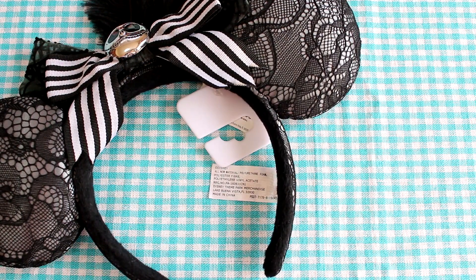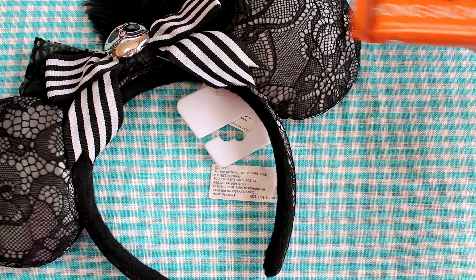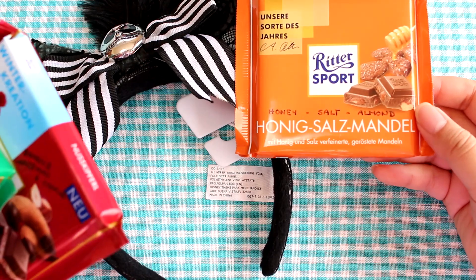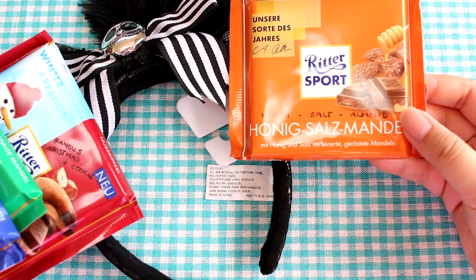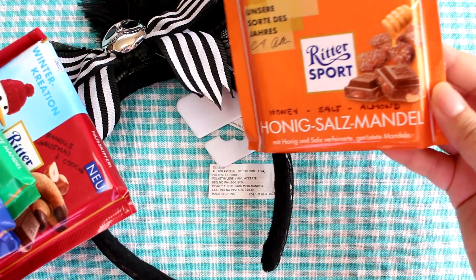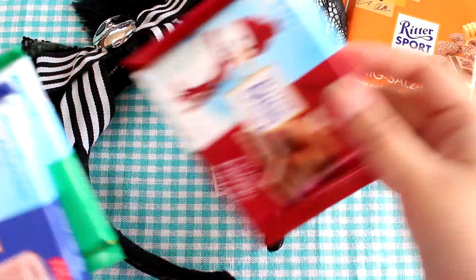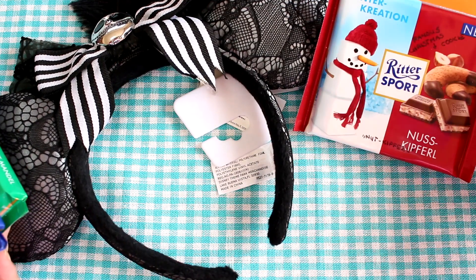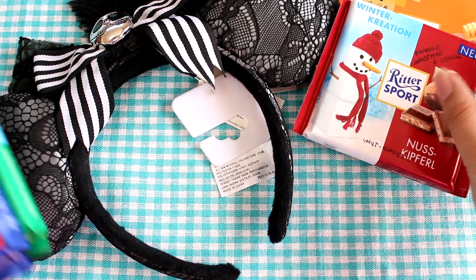The second package — I did take a little peek but I want to share with you guys. I got some chocolates. I'm assuming I'm supposed to share these with Mr. Panda. There's honey, salt, and almond — she wrote on the little package for me. So it's honey, salt, and almond chocolates. And then there are famous Christmas cookie chocolates with almonds.